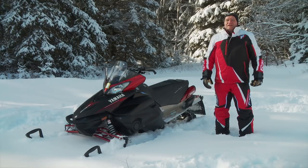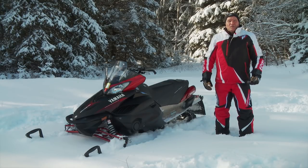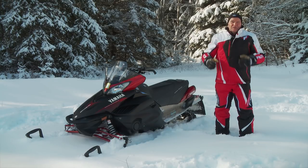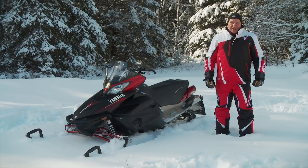Knowing all this, Yamaha continues to proudly offer the Vector LTX. We think for as long as they continue to offer it, there's a segment of snowmobilers who will continue to buy it, love it, and be satisfied with its unique personality.